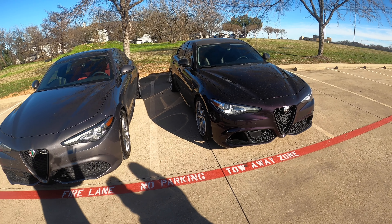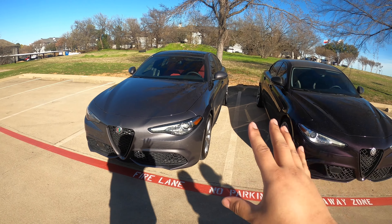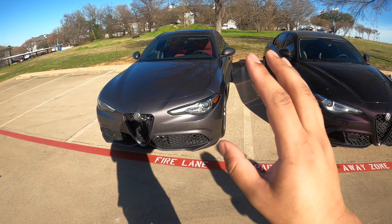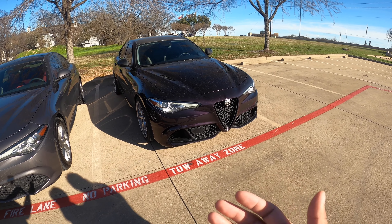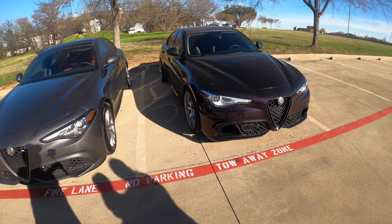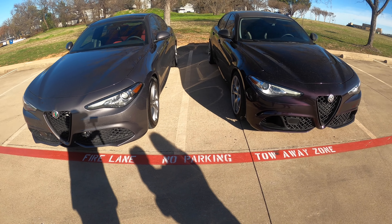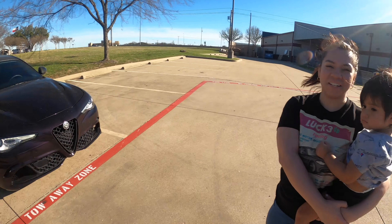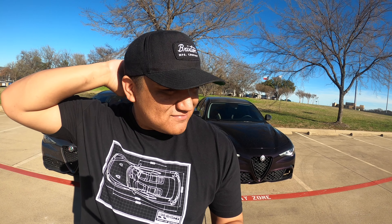If you want to get into an Alfa cheaper — buy used, modify, upgrade, and repair — you're going to save more money than paying $50K new. If you don't want to spend that or you're not into modifying, the new one is definitely the better option. As far as increasing value with mods, probably not — maybe to the right buyer. Final thought: I'm always a sucker for a good deal. I'd much rather buy for $18K and modify than pay $50K for stock.